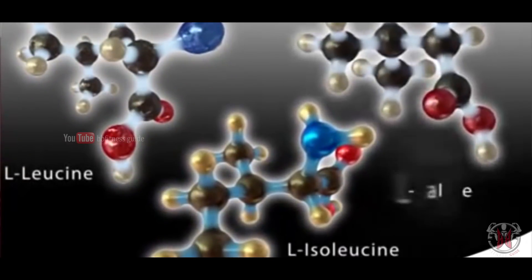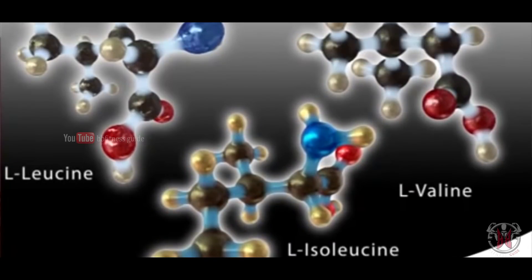The first one is leucine, the second one is isoleucine, and the third one is valine. These three amino acids combine to form BCAA.